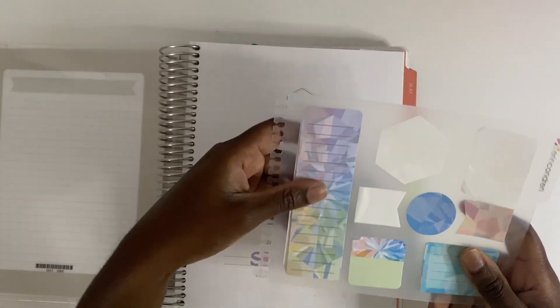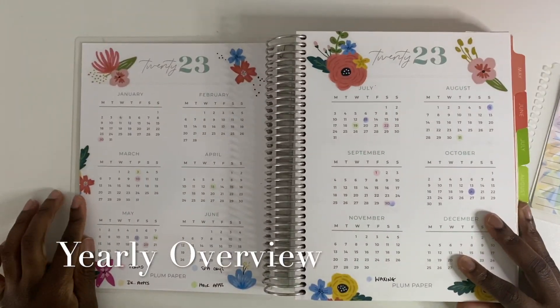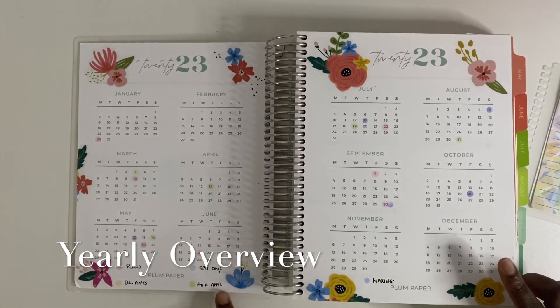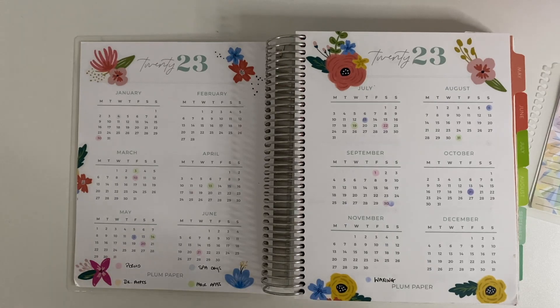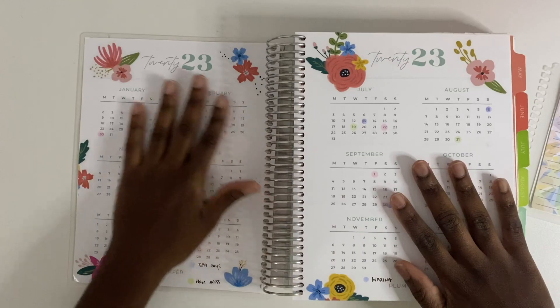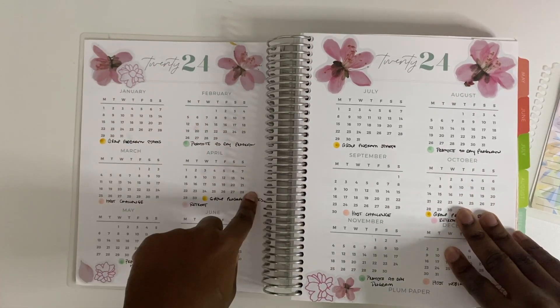First we have the year in review, and I use this to mark certain things I want to track — my period, doctor's appointments, hair appointments, and waxing. I want to know how many times I'm doing these things and when I'm next due. I also have the 2024 yearly overview, and I've started pre-planning some things in there already to transfer into my next planner.